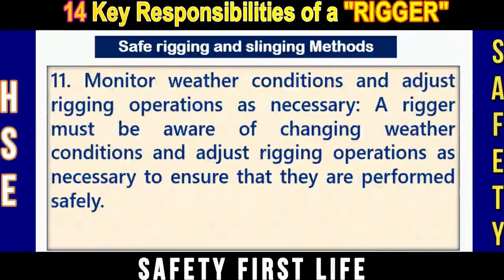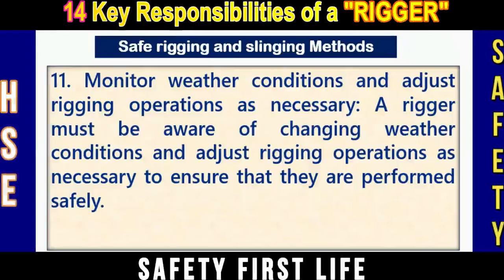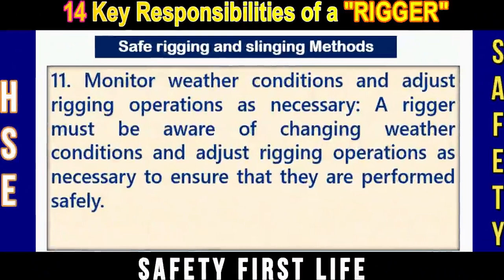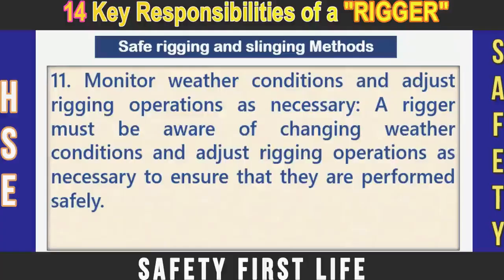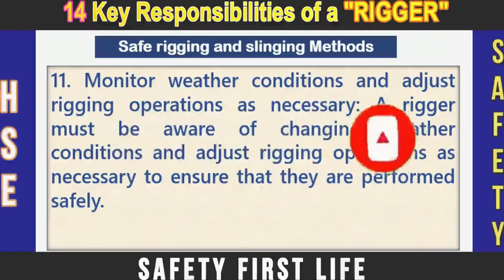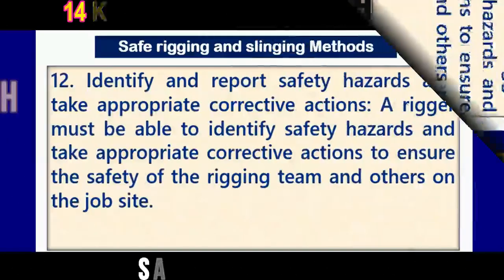Number eleven: Monitor weather conditions and adjust rigging operations as necessary. A rigger must be aware of changing weather conditions and adjust rigging operations to ensure they are performed safely. Safety shall not be compromised due to job urgency or workload pressure, and the rigger must stop operations if adverse weather conditions may lead to a potential lifting accident.